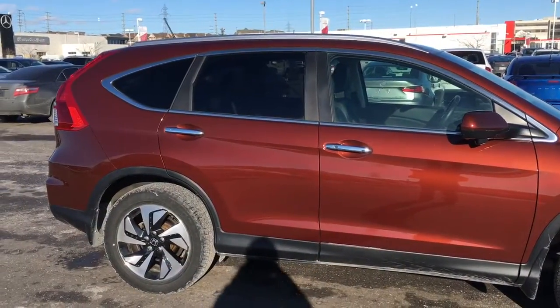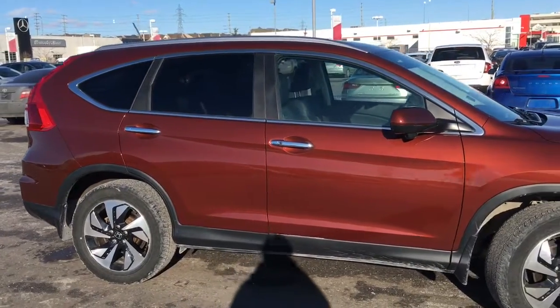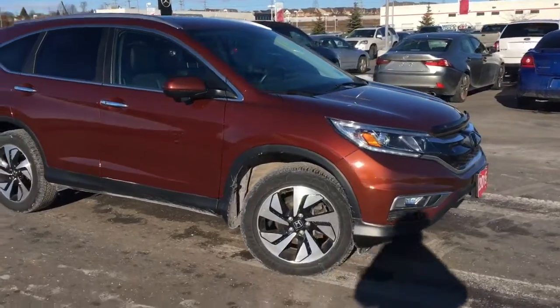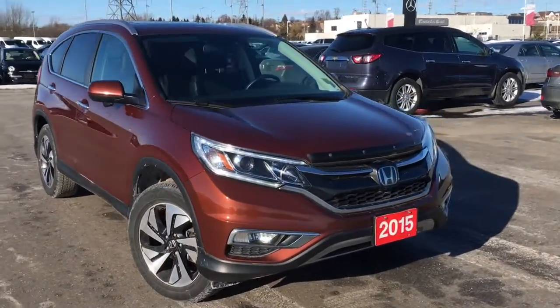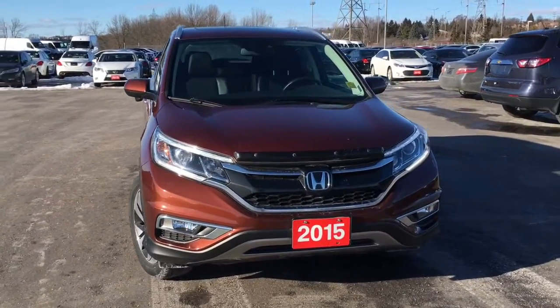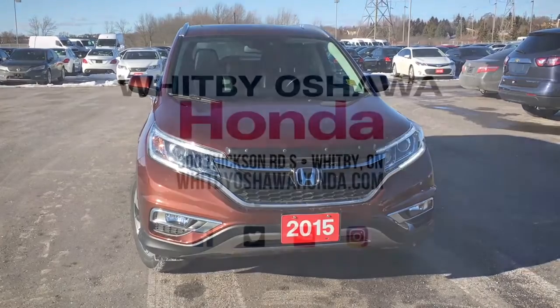That just about wraps it up for this quick peek, but there's still so much more to see. You've got to come check out this 2015 Honda CR-V in the Touring trim level with the Basque Red Pearl 2 finish for yourself. Our friendly and knowledgeable staff would be more than happy to help you pick out the perfect vehicle. So call, click, or come on down to our showroom at Whitby Oshawa Honda at 300 Dixon Road South, just off the 401. I'm Justin Behan — thanks for watching.